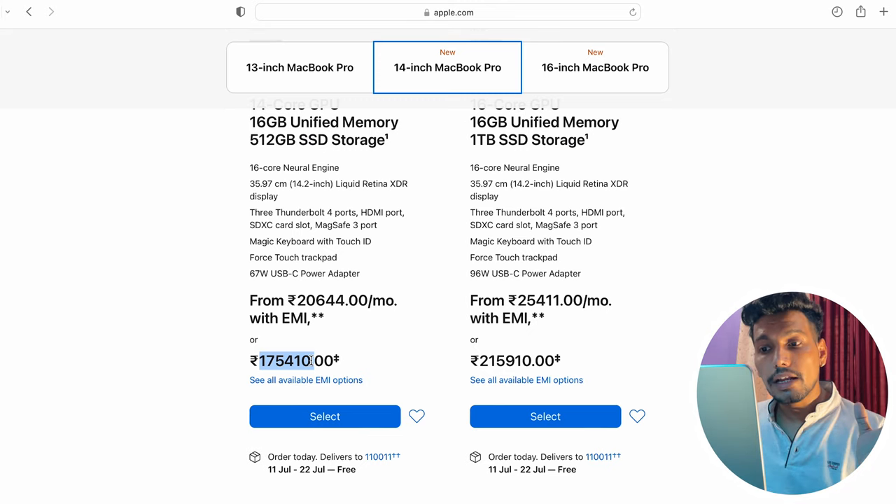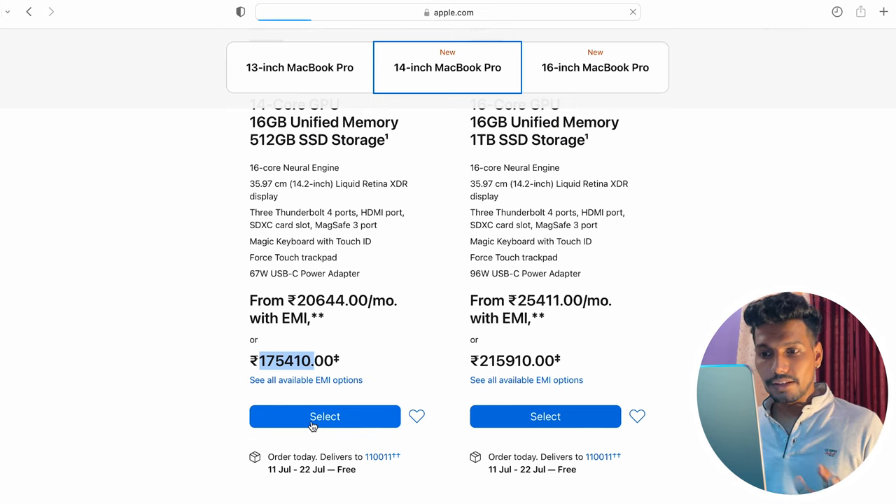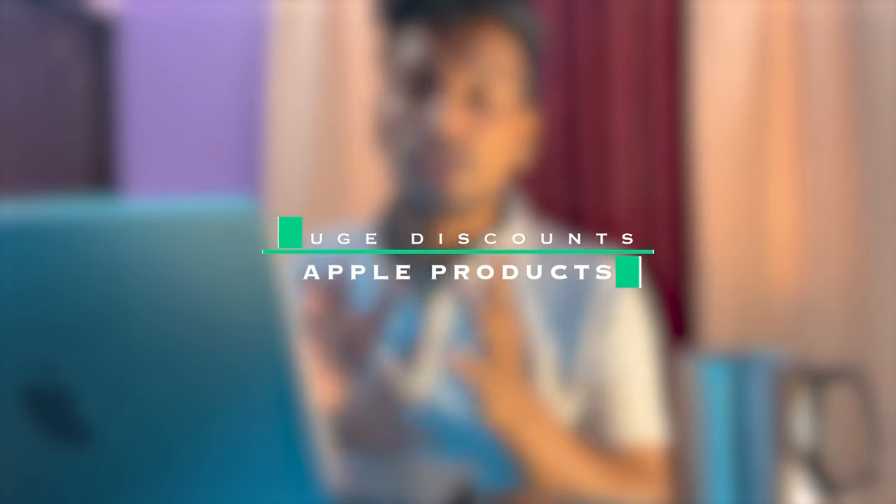It was 1,95,000 and it is 1,75,000 — 20,000 rupees discount! You are not going to get this kind of discount anywhere. Hello people, my name is Gara, welcome back to my channel. I hope you guys are doing absolutely fine. Without further ado, let's dive straight into the topic: how to avail huge discounts on Apple products.